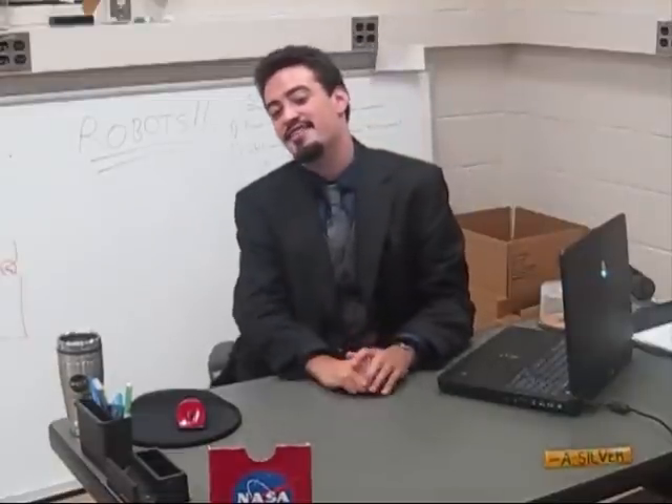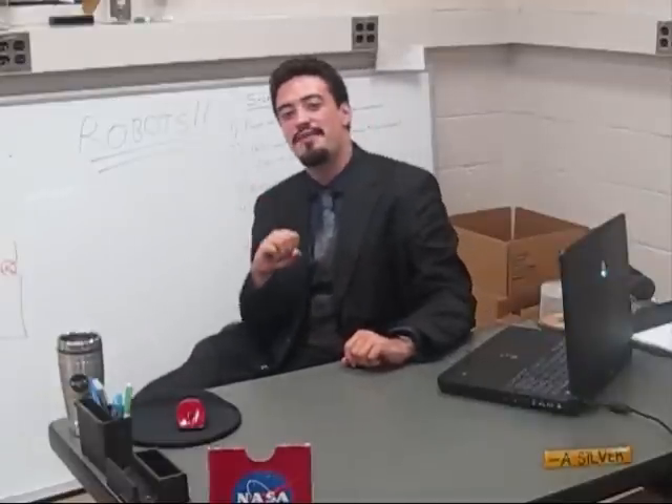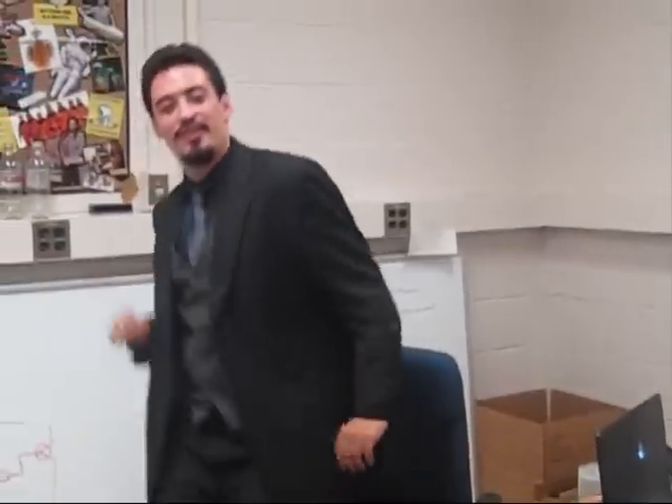I heard you guys are really interested in robots. Well, you have come to the absolute right place, because I too am really interested and excited about all the cool robots that are out there. And I just so happen to know a colleague of mine right over here who is also really interested. Why don't I introduce him to you?